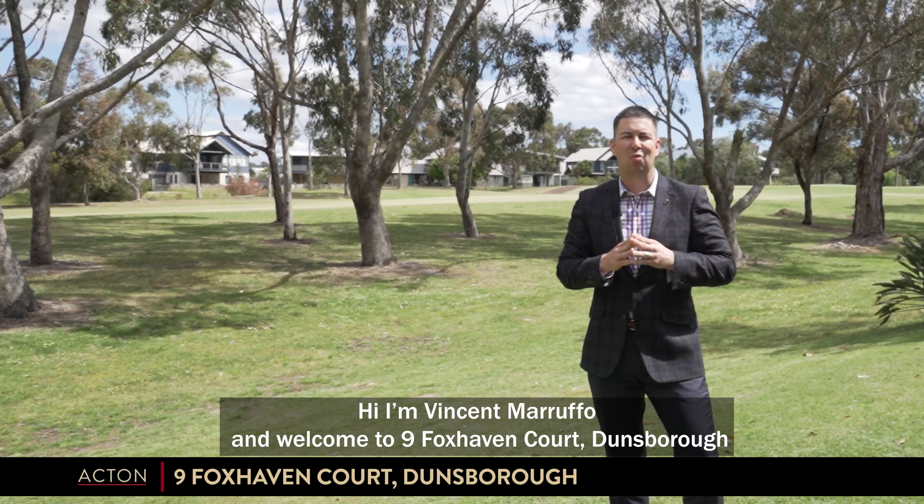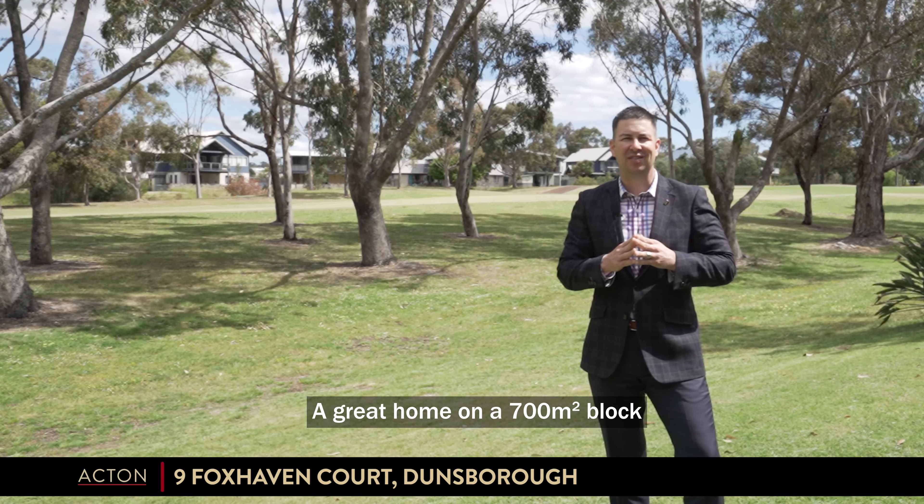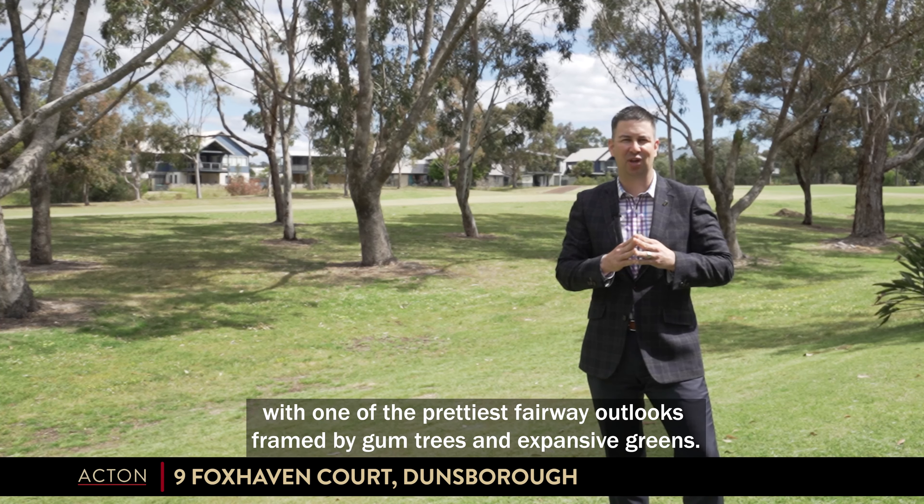Hi, I'm Vincent Marufo and welcome to 9 Foxhaven Court, Dunsborough. A great home on a 700 square metre block with one of the prettiest fairway outlooks, framed by gum trees and expansive greens.